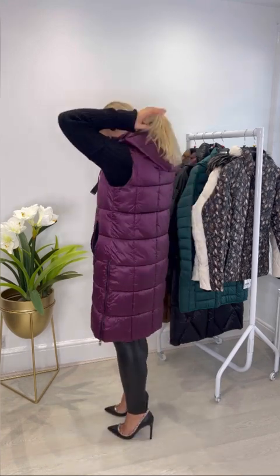This next one is the Felicity Padded Gilet. It comes in this absolutely gorgeous metallic bordeaux colour, perfect for Autumn Winter. It's got two zip pockets and inside the pockets it's got a fleece lining, so it's nice and warm.